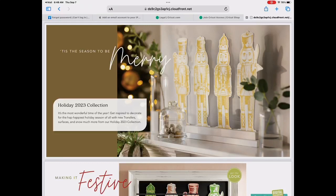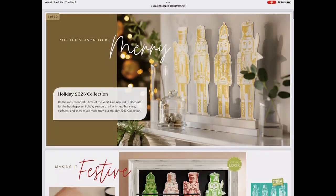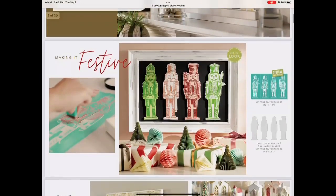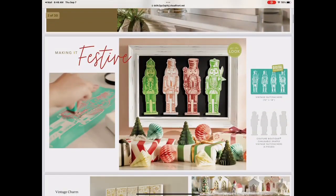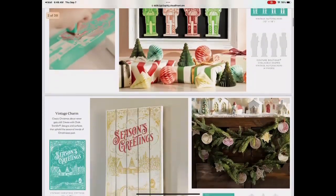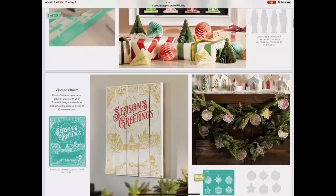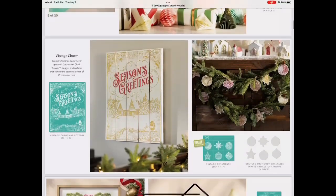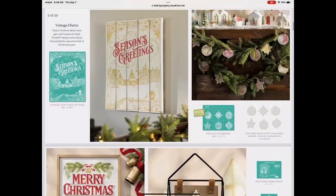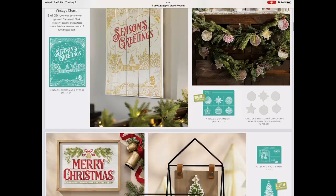This is our holiday lookbook — I'm just going to scroll through. Look at those cute little nutcrackers, done up in a variety of colors with the cutouts. These are vintage nutcrackers. Check out this Season's Greetings transfer — it's large, an 18 by 24. I can't wait to do that one. And then more cute little ornaments that are really whimsical — vintage ornaments.